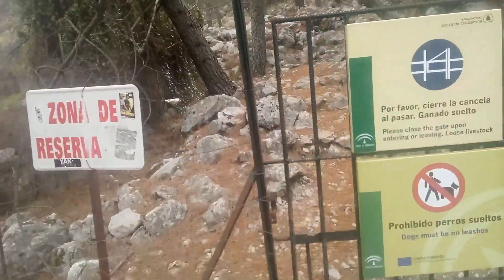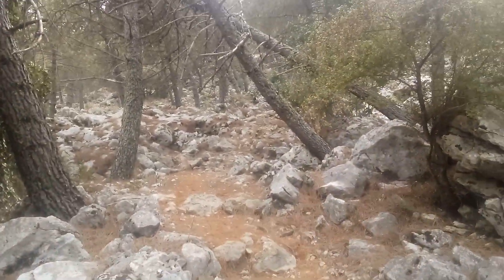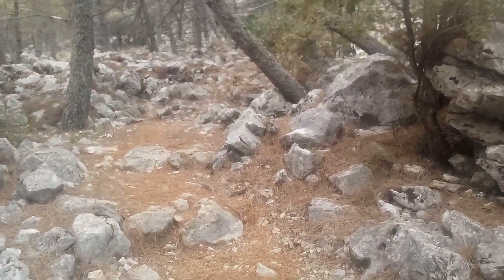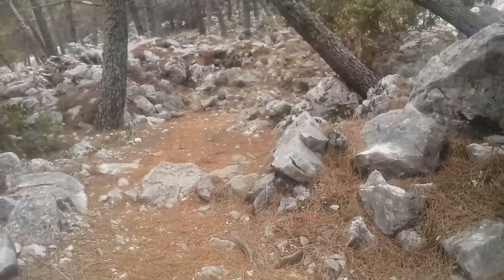Well there, press subscribe for more videos around and about Andalusia. And I thought it'd be nice and interesting to look at this pine forest up above the village of Grazalema in west Andalusia.